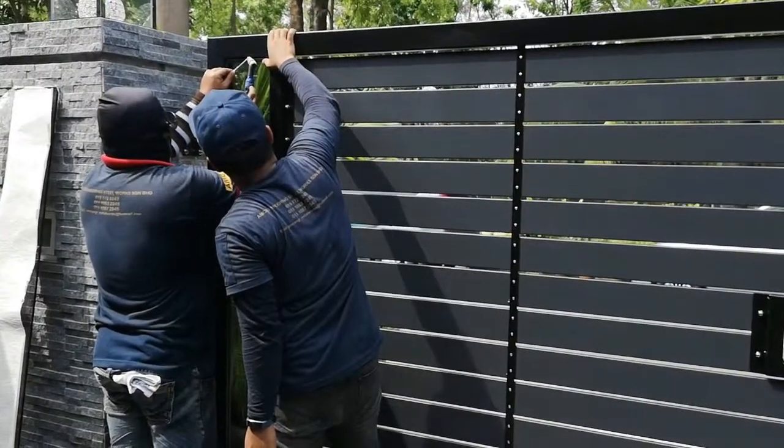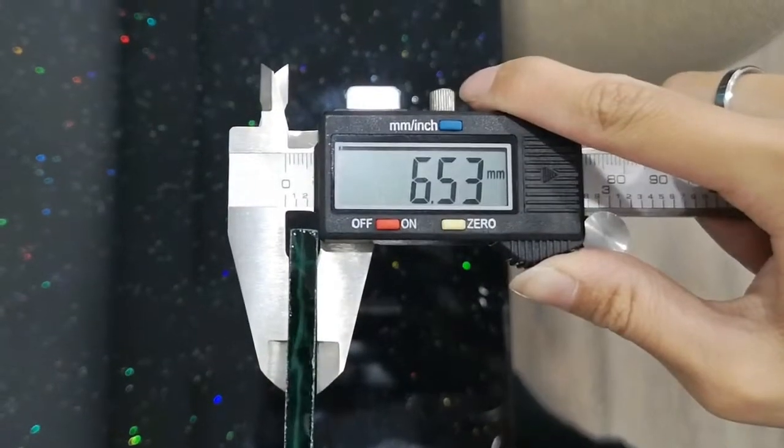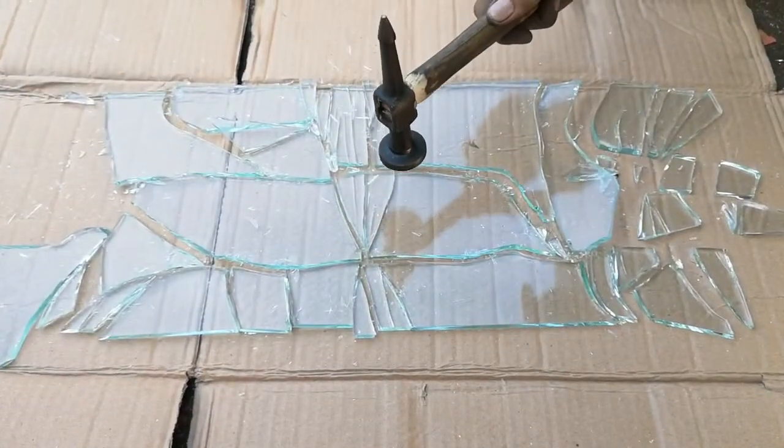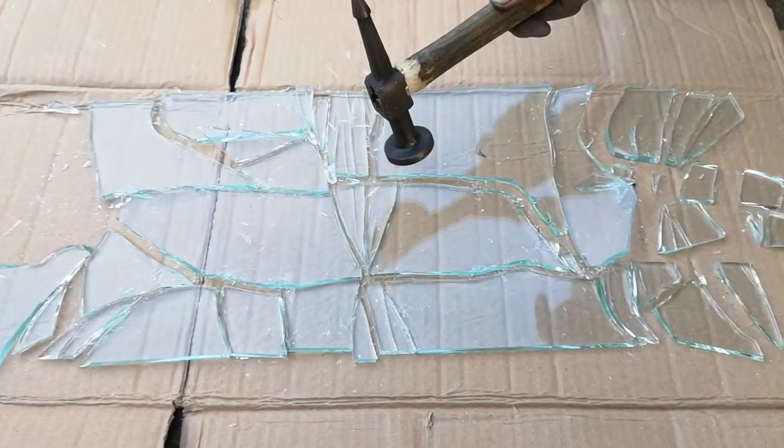On the other hand, non-tempered standard glasses with a thickness of approximately 6 millimeters break apart into larger hazardous pieces with very sharp edges.